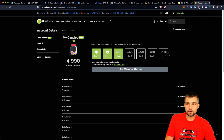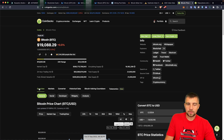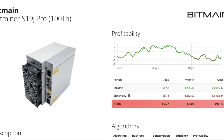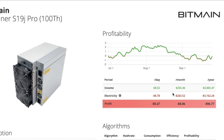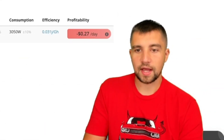I'm earning around almost eight bucks a day at 12 cents per kilowatt hour residential electric. This thing is supposed to burn about eight dollars and 78 cents of electricity, and it's estimated to earn eight dollars and 52 cents a day. I'm actually an entire dollar under that estimated income, but I can assure you my electricity bill is probably on that figure, or may even be more with my current mining farm setup.